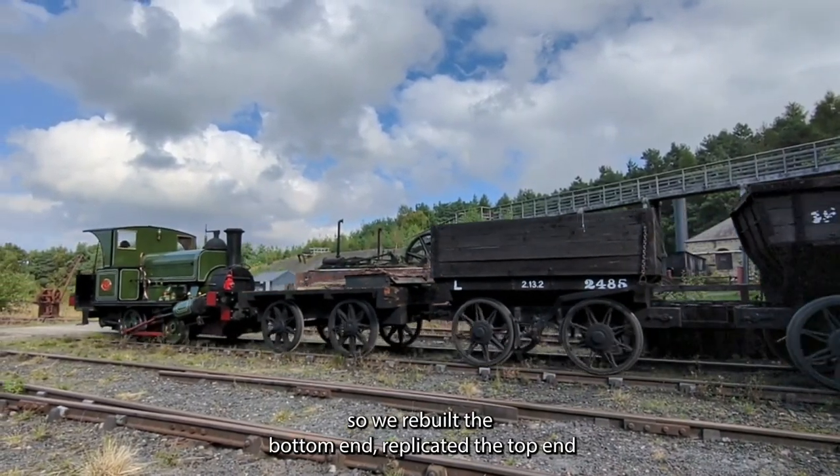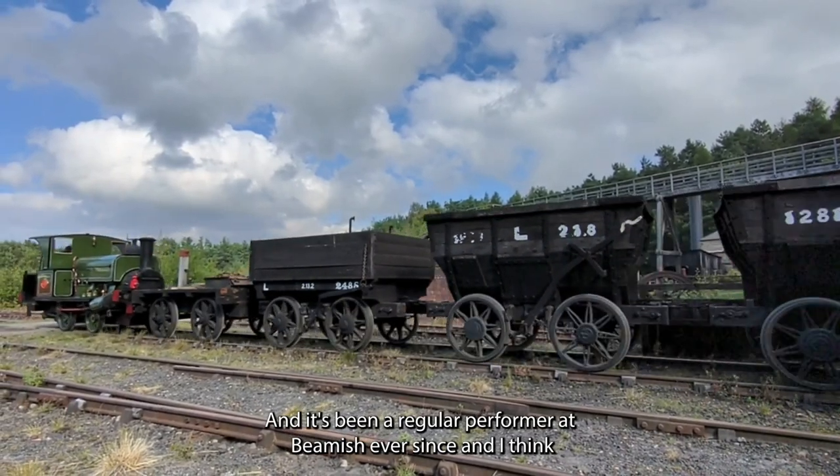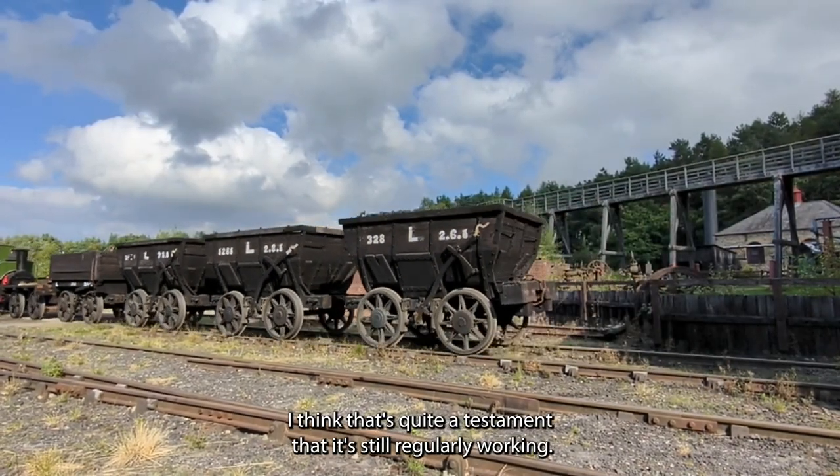So we've rebuilt the bottom end, replicated the top end, and it's been a regular performer at Beamish ever since. Built in 1877, it's 143 years old — I think that's quite a testament that it's still regularly working.